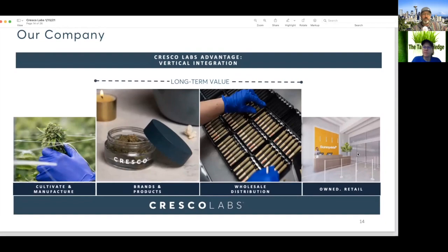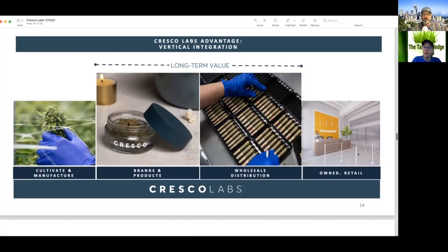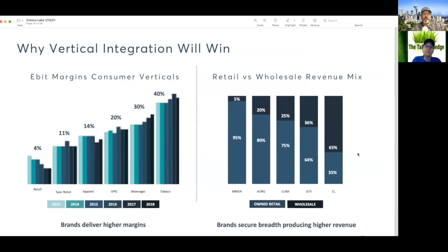They cultivate and manufacture, produce brands, have wholesale distribution, and own the retail. That wholesale distribution doesn't apply to every state though — they're focusing primarily in California, which has a wholesale distribution model. That's interesting. Here are the reasons why vertical integration is going to win.